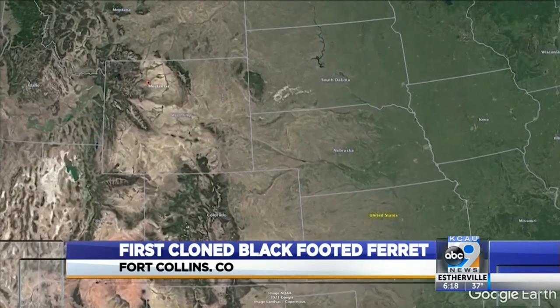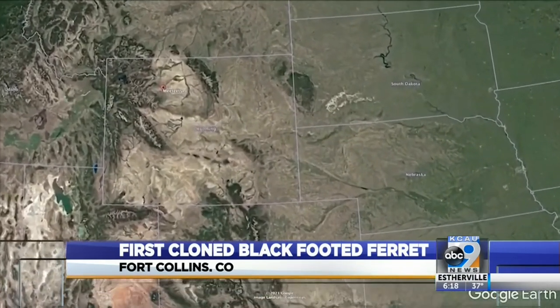We thought the species was extinct until a ranch dog brought in a ferret, and then biologists found a last population near Meeteetse, Wyoming.